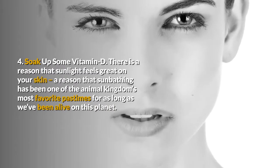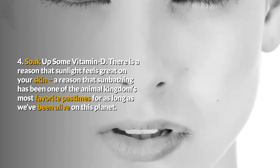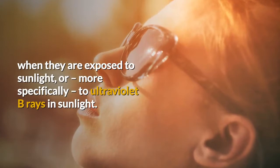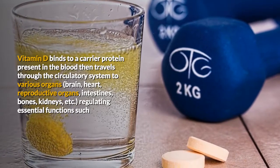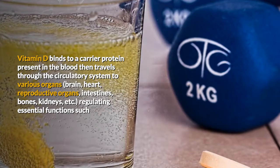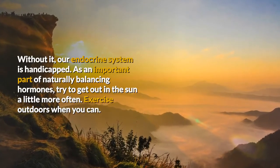4. Soak up some vitamin D. There is a reason that sunlight feels great on your skin — a reason that sunbathing has been one of the animal kingdom's most favorite pastimes for as long as we've been alive on this planet. Vitamin D is naturally produced by the photochemical reaction that occurs in our skin cells when they are exposed to sunlight, or more specifically to ultraviolet B rays in sunlight. Vitamin D binds to a carrier protein present in the blood then travels through the circulatory system to various organs regulating essential functions such as DNA, RNA production, the immune and neuromuscular systems, and hormone production. Without it, our endocrine system is handicapped.